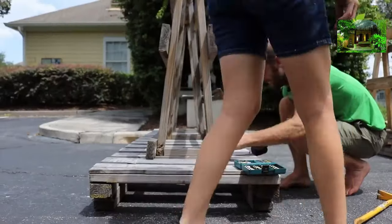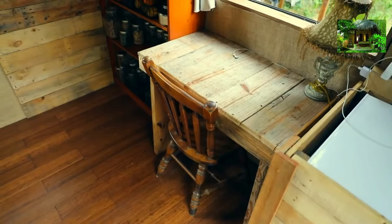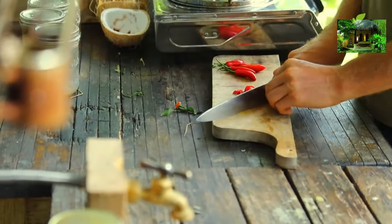Number four: I use repurposed materials to build this tiny house, and repurposed materials take a lot more time, effort, and creativity. Going to the store and buying everything brand new saves a lot of time and thinking. Number five: I still try to only buy second-hand materials. For example, my cutting board has broken into three pieces, but I haven't found a used wooden cutting board yet, so I'm just using a third of it. Trying to do things with only second-hand materials has definitely been a big challenge.